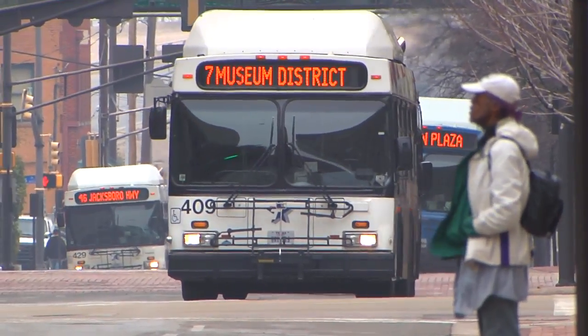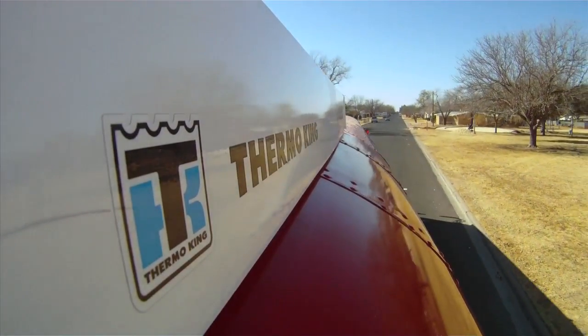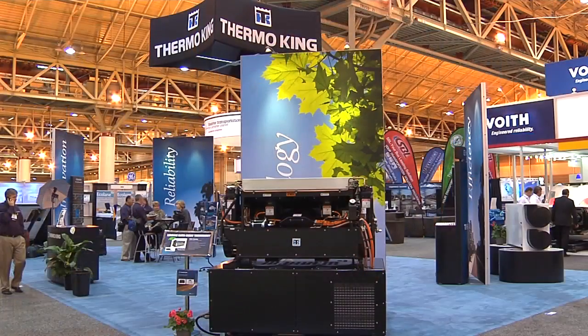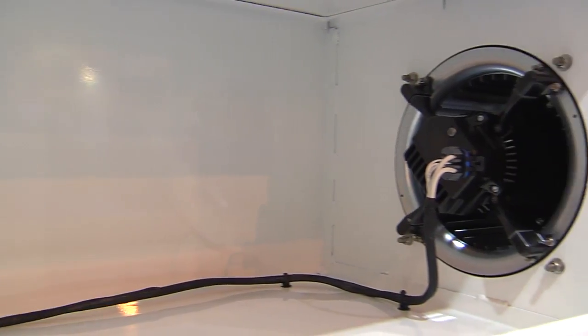Therma King is a major supplier of HVAC for the public transit segment in North America. We have a lot of strong relationships with all the major OEMs supplying into the segments, providing highly customized solutions driving optimized performance for whatever bus type we're targeting.